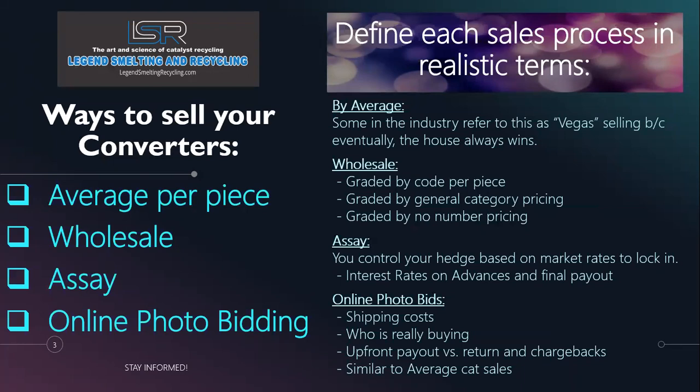When selling wholesale by grading by code, the buyer scrapes the converter and checks what code is on it, regardless of make or model. Items without a code — like some pre-cats — fall into a generalized 'no number' pricing category, which can often be to the detriment of the seller. You want to verify whether their pricing system is up to date and as real-time as possible, and whether it matches what you're seeing in the marketplace.